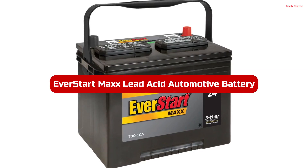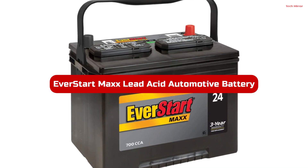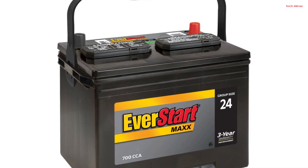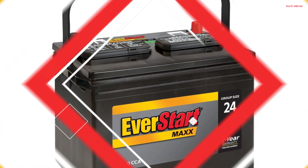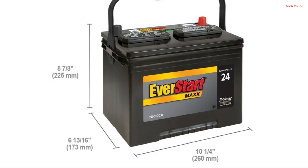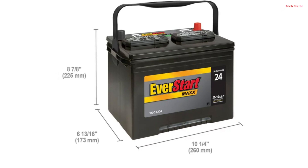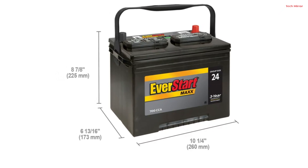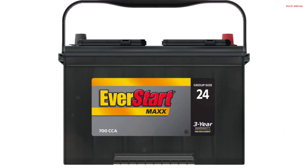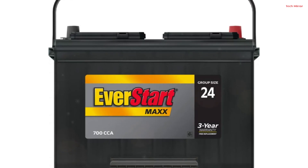Number 3. The EverStart Max Lead Acid Automotive Battery in Group Size 24R is a high-performance choice for powering your vehicle. With an impressive 700 CCA, this 12-volt battery ensures reliable starts in all weather conditions. Its compatibility with a wide range of makes, models, and years makes it a versatile option for many car owners. One of its standout features is the generous 3-year warranty, reflecting the manufacturer's confidence in its durability and performance.